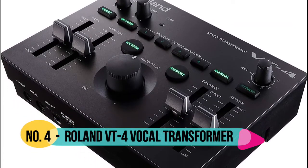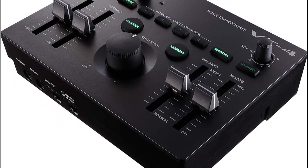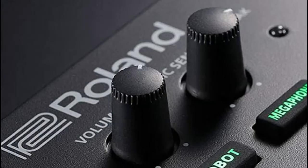Roland VT-4 is an easy to use but incredibly effective voice transformer. Features modern and retro vocal effects, including delay, reverb, formant, and vocoding.